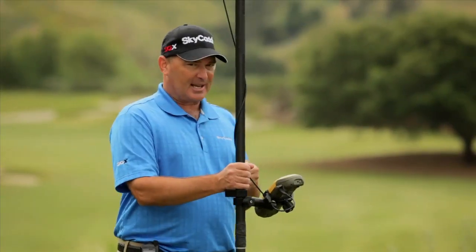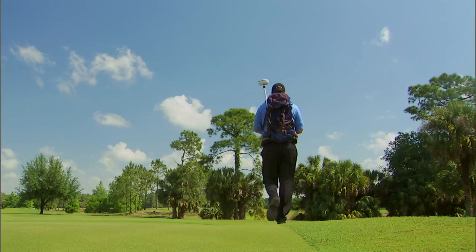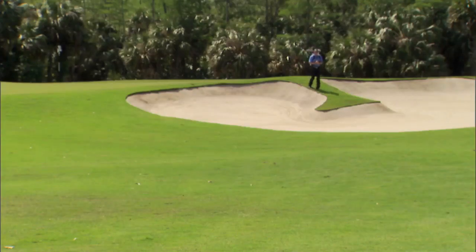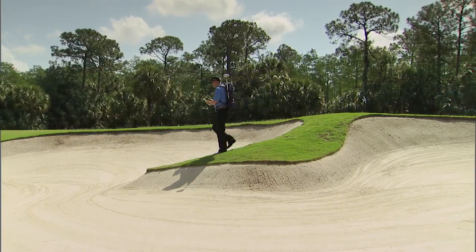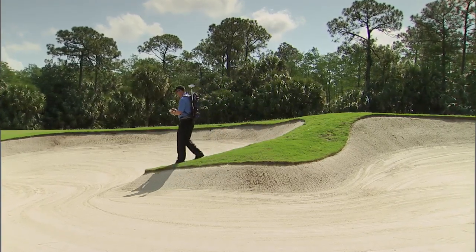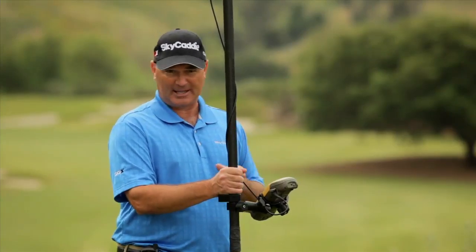You might have noticed the guys on the Sky Caddy commercials walking around with the backpacks — it's the exact same equipment they use. The information that I give to the tour players is also available to everybody who plays golf, because Sky Caddy is doing the same thing, walking out here on the ground to get it accurate, which is the only way to get it accurate.